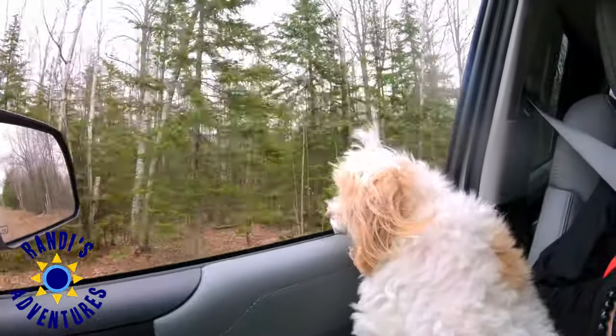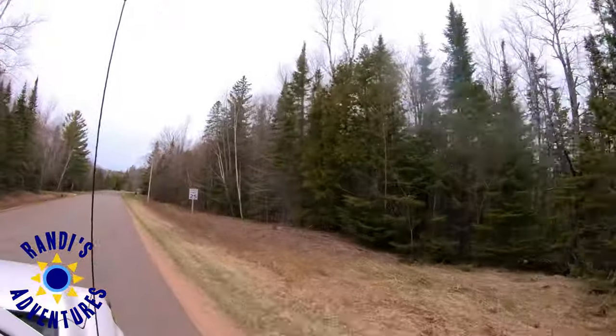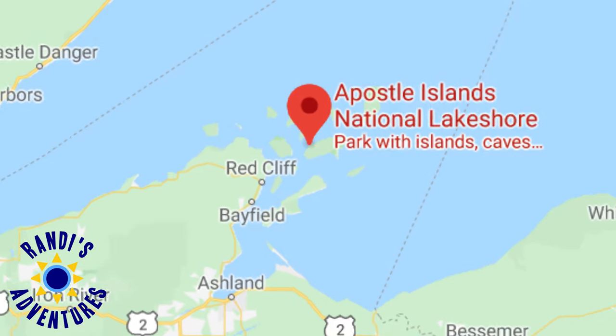Hi Weekend Warriors, I'm Randi and every Thursday I share tips on everything related to small campers to help us make every moment count, because weekends are just too short. I drove 250 miles, and wait until you see everything there was to do and see along this South Lake Superior shoreline location.